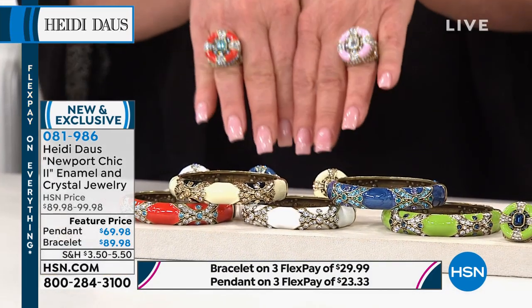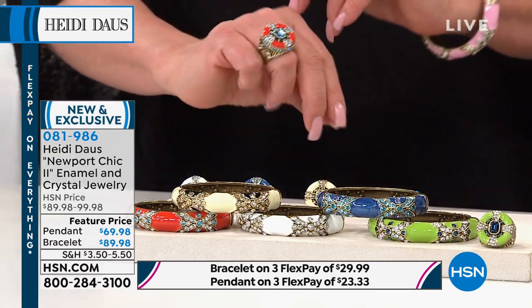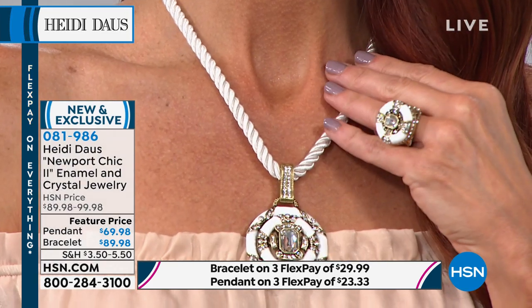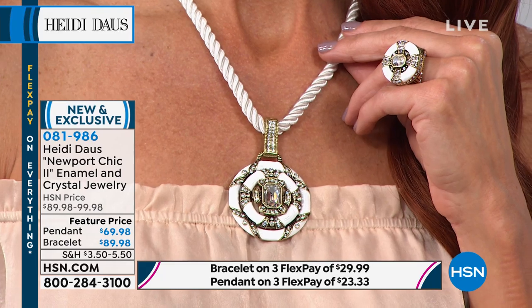We make a good team, Heidi. Perhaps the buy of the entire day. Carolyn spoke to it. Angel spoke to it. Everybody that I know that owns this necklace really considers it one of their favorites.